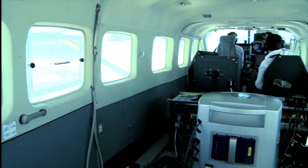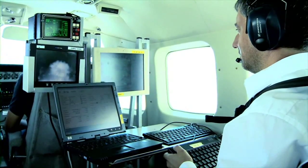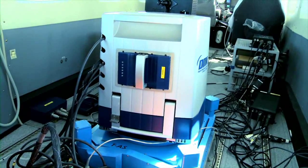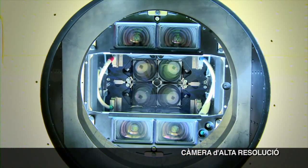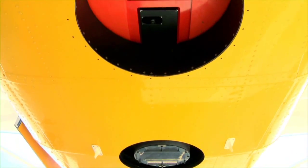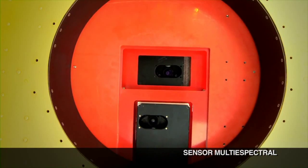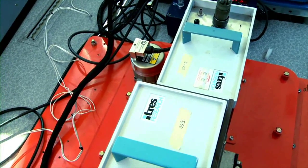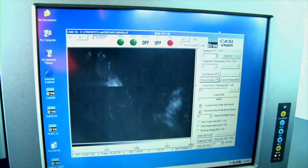En els avions de l'Institut Cartogràfic de Catalunya s'hi poden trobar diversos tipus de sensors. Per exemple, la càmera fotogràfica d'alta resolució, que permet captar imatges de més de 100 megapíxels. També s'hi pot trobar el sensor multiespectral, que permet recollir informació en detall de l'espectre visible, molt útil per a determinar les característiques d'un territori, com ara la qualitat d'aigua o el tipus de vegetació.